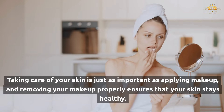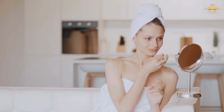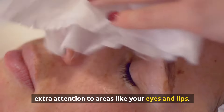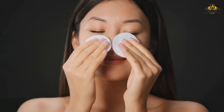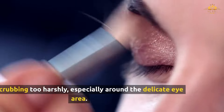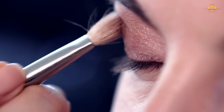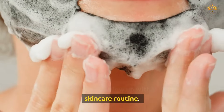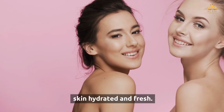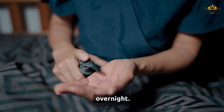Taking care of your skin is just as important as applying makeup, and removing your makeup properly ensures that your skin stays healthy. Use a gentle makeup remover to break down your makeup, paying extra attention to areas like your eyes and lips. Micellar water or an oil-based cleanser works well for removing stubborn products. Avoid scrubbing too harshly, especially around the delicate eye area. After removing your makeup, follow up with your usual nighttime skincare routine — cleansing, toning, and moisturizing — and add a night cream or serum for extra hydration and skin repair overnight.